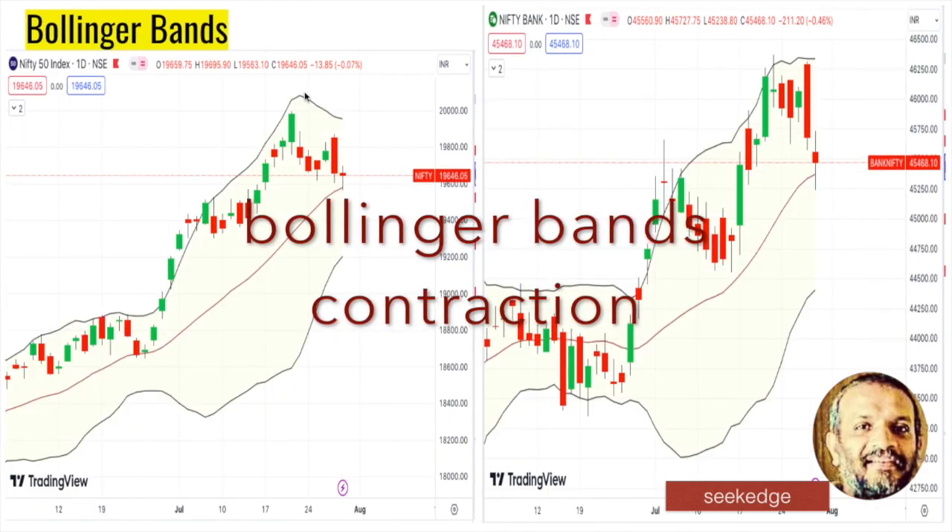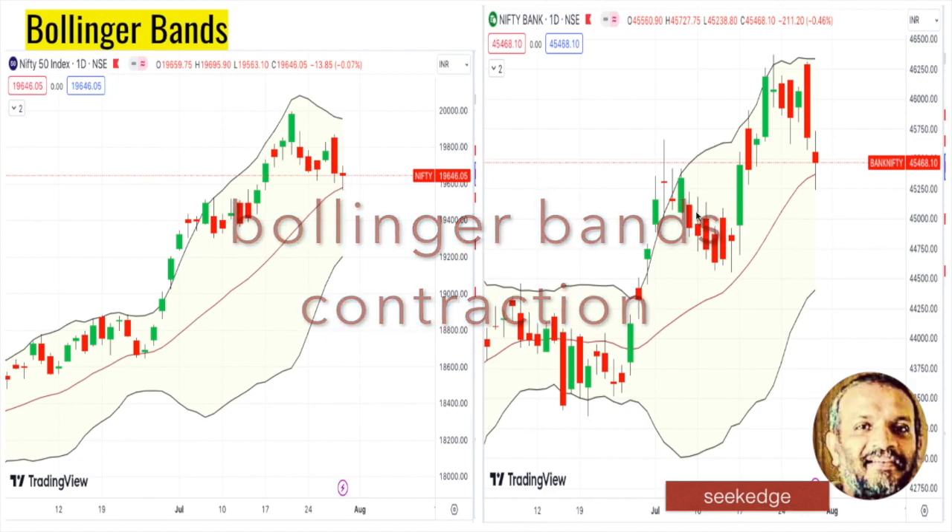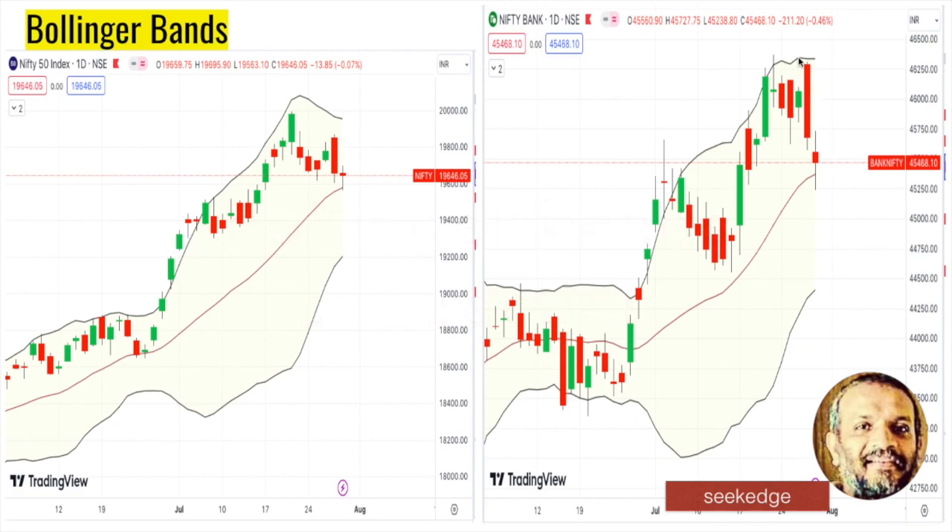Looking at the Bollinger Bands, there's a contraction of the bands which indicates a sideways move with a bullish bias, because the price is still above the 20-period moving average — the median of the Bollinger Bands. Same with Bank Nifty — the contraction and sideways price action is visible on the daily charts, but the Bollinger Bands suggest bullish price is going to happen, as it closed positively.